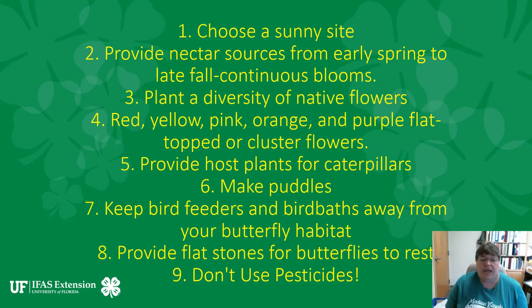Butterflies love red, yellow, pink, orange, and purple flowers that are flat on top or have clusters. You want to provide a host plant for caterpillars. For example, milkweed is a host plant for the monarch butterfly. So if you have milkweed in your butterfly garden, you're probably going to attract monarch butterflies. Each butterfly has its own specific host plant that it likes.